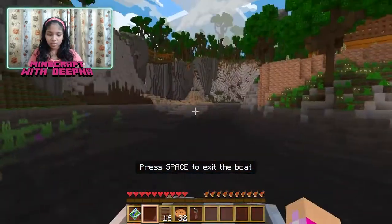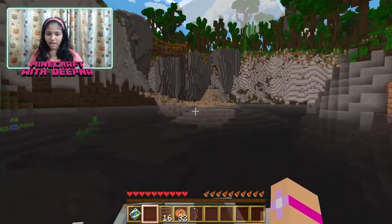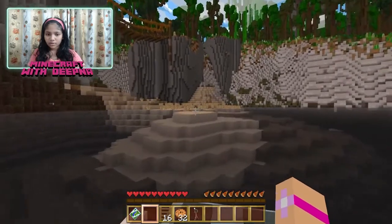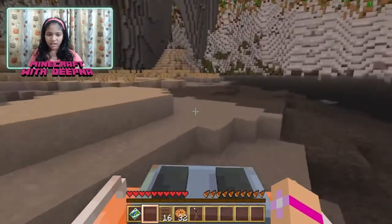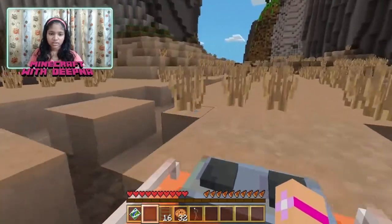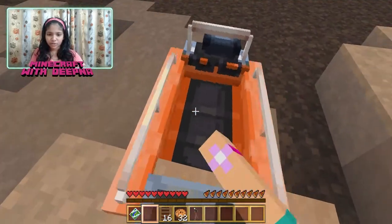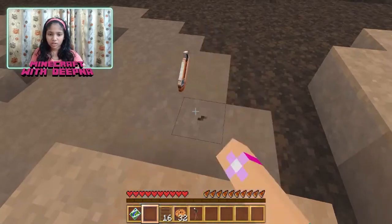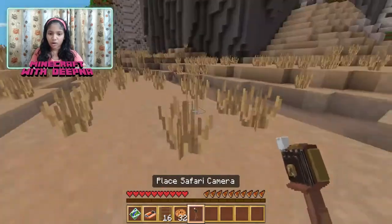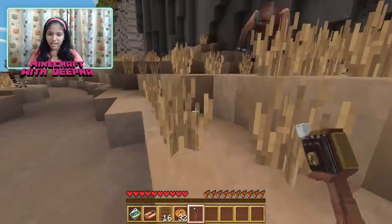I'm going to land over there. I'm not going to go too far because there are some elder gardens and I hate elder gardens. Let's stop over here and break this boat. I want to swim — you never know, there might be animals that try to bite you in the water in Safari World.